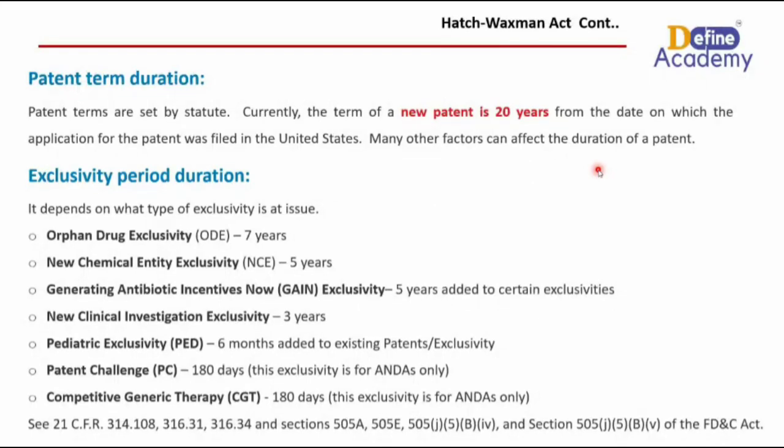The fifth type of exclusivity is pediatric exclusivity. It extends existing patents or exclusivity by six months. This means that where there is already an existing exclusivity, a company that conducts additional pediatric studies is provided an additional six months on top of the existing exclusivity period. This is known as pediatric exclusivity.